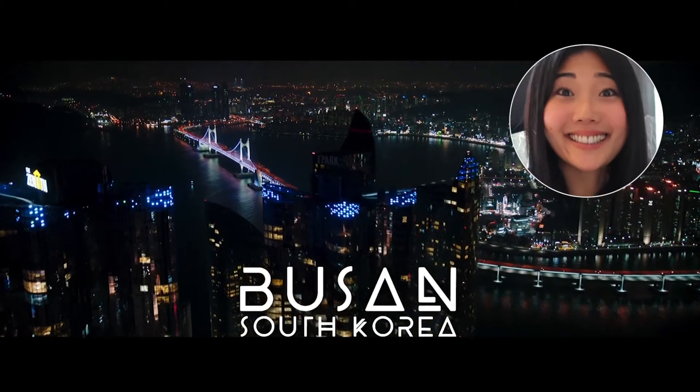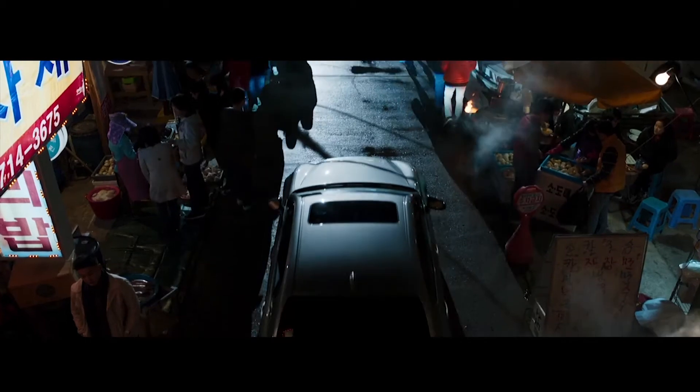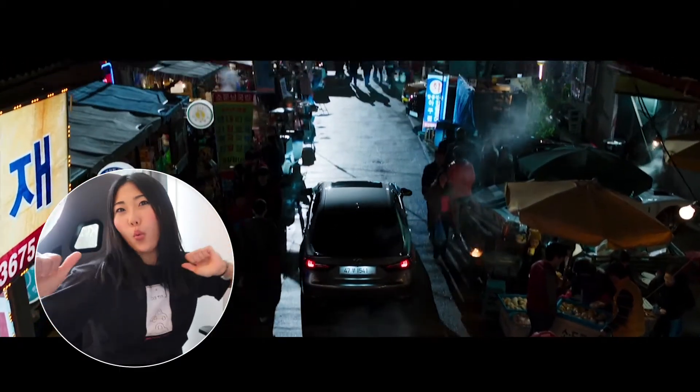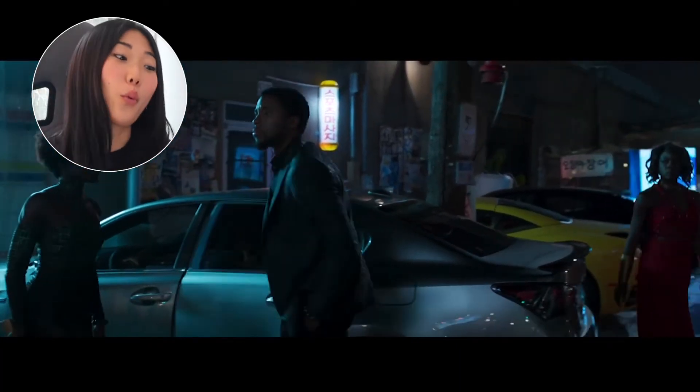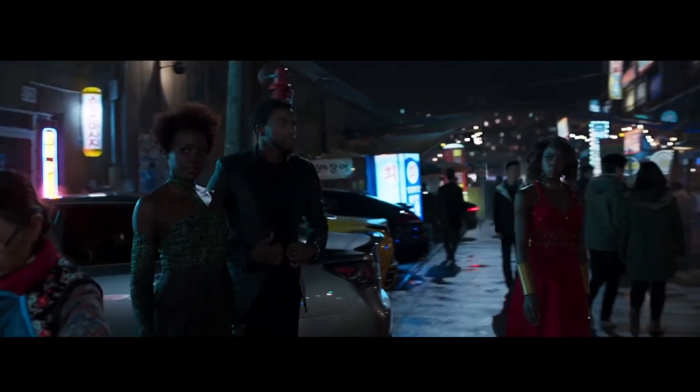Oh, it's seismic. Oh, it's so fun. Oh, a very fancy car. This way.